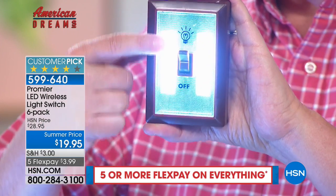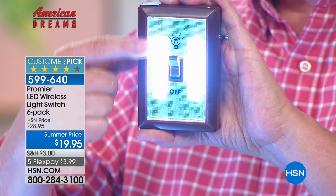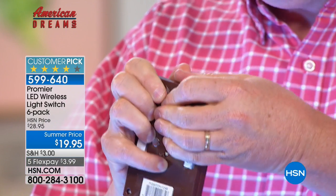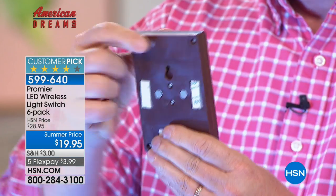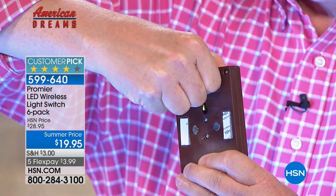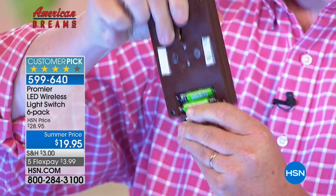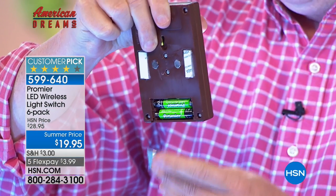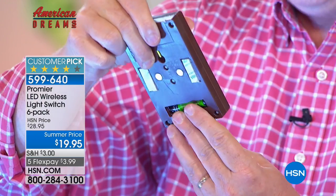These are Cobb LEDs — the lightest, the brightest. They just sip electricity. These are battery-powered, and they even give you the batteries. The batteries go right in the back — there are four AAA batteries in each of the six different units.